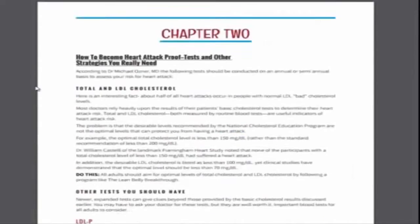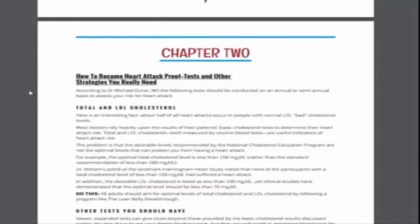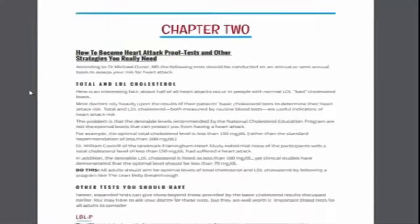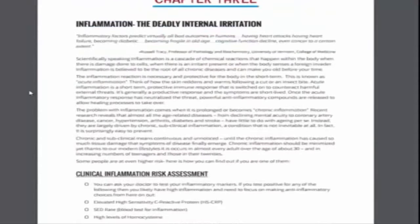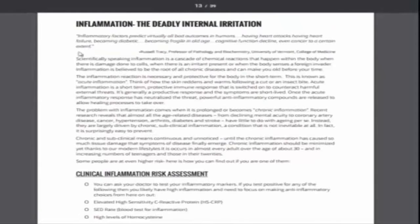Chapter two covers how to become heart attack proof — tests and other strategies, like testing your LDL cholesterol, things of that nature. And chapter three covers inflammation — deadly internal irritation.